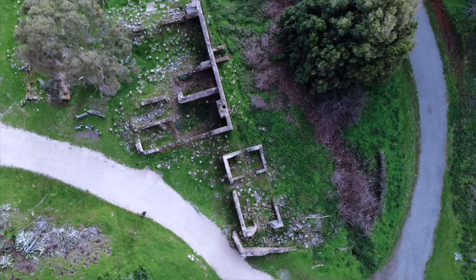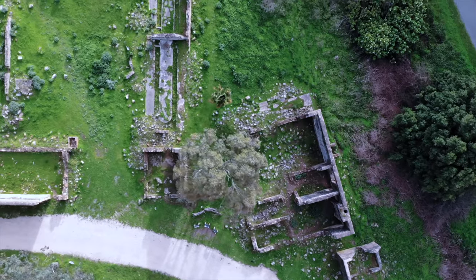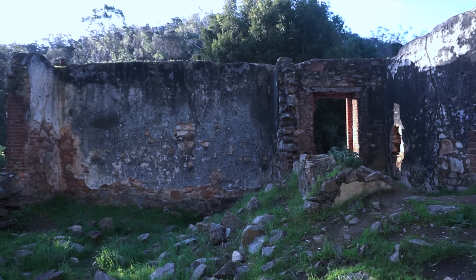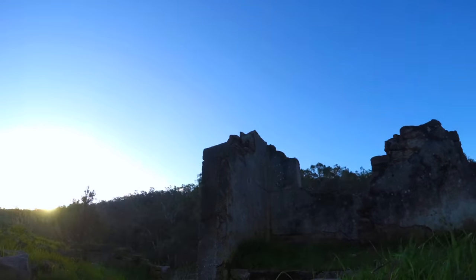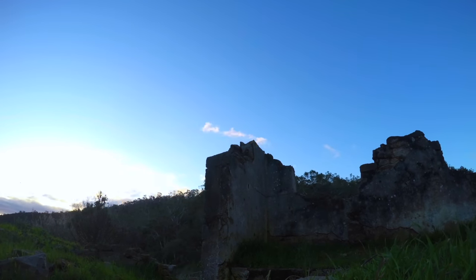Tonight we return to the haunted ruins of Ansty Hill, a former nursery dating back to the mid-1800s. This is a place where we have picked up some strange activity in the past and where many claim the spirits of children remain. If you haven't already done so, go watch the previous episodes — linked in the description below. But now we continue our paranormal investigation of the old nursery.